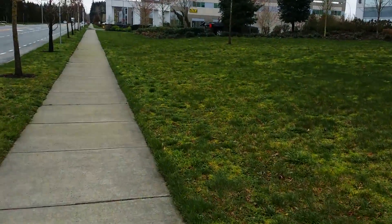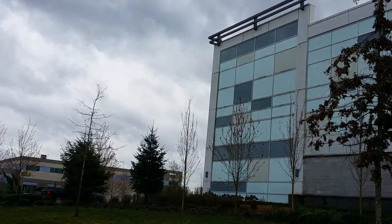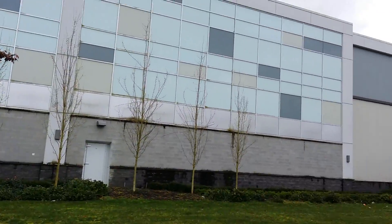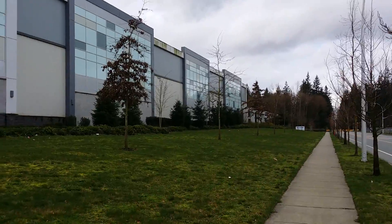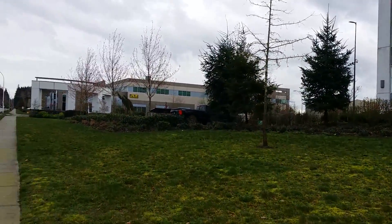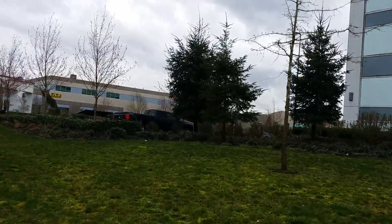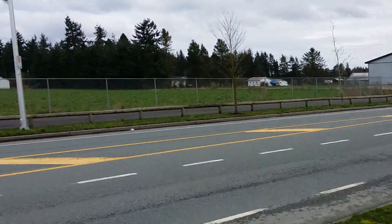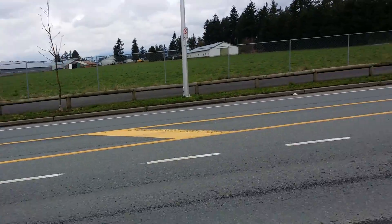I've seen some big ones in Alberta. This one is big — it's high and wide. However, the biggest thing here with your farmsteads is the length.